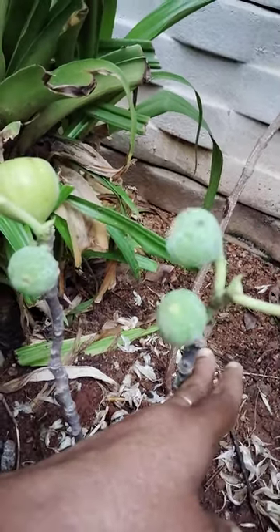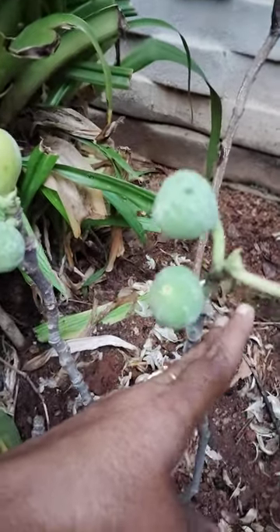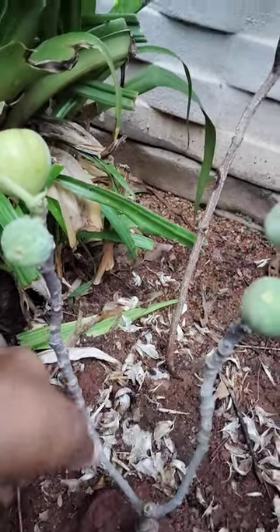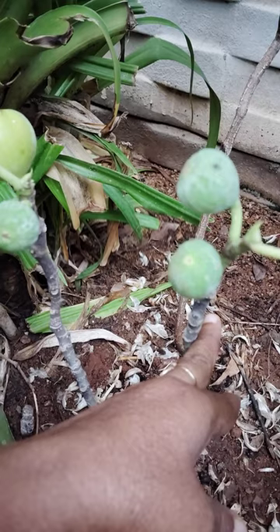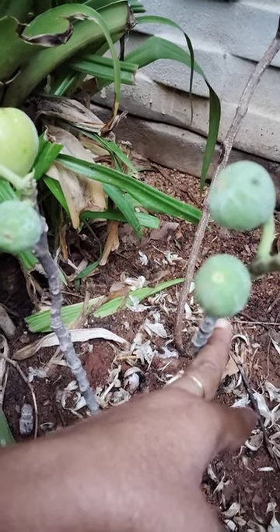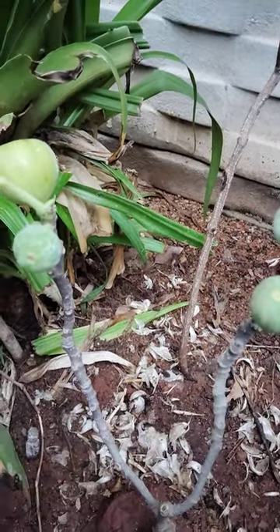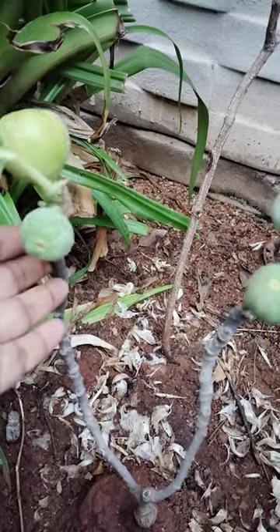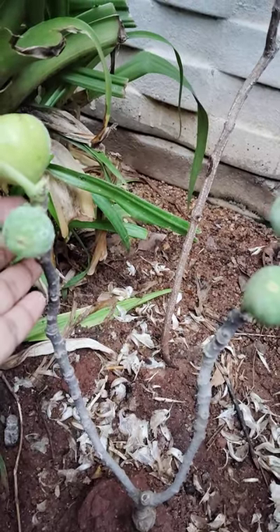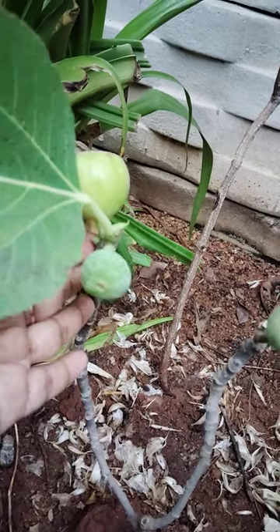One year back I planted an anjeer plant here — it grew very well, five or six feet in size. But some work was done here and workers removed that plant. So I brought another anjeer plant from the nursery. This plant has been cultivated since ancient times and is now widely grown throughout the world.